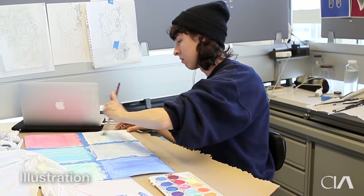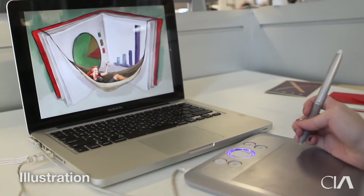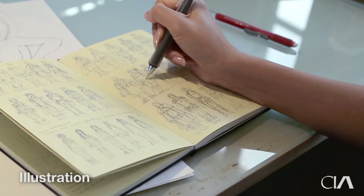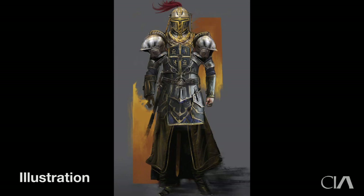They're working with paints and pastels, as well as with programs like Photoshop and Illustrator. We encourage students to brainstorm to develop and explore a variety of concepts from multiple angles, so in the end they're putting forth their best possible ideas.